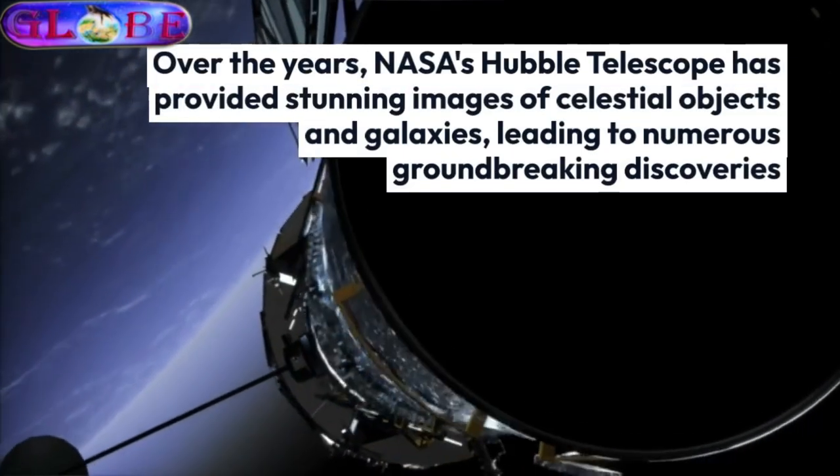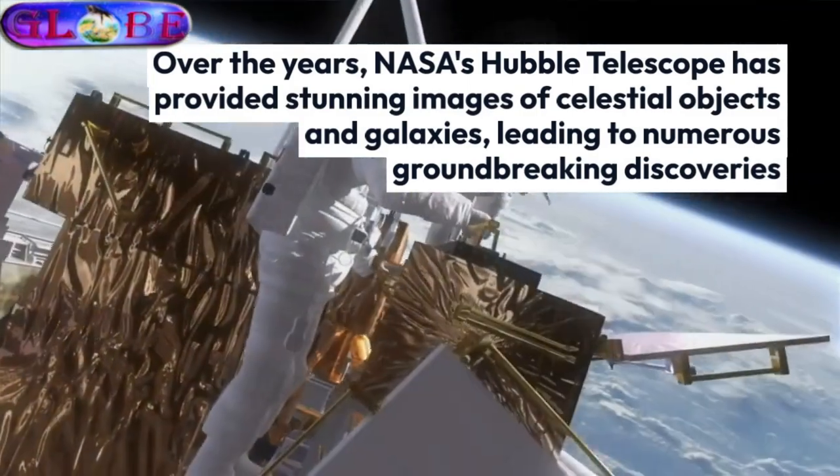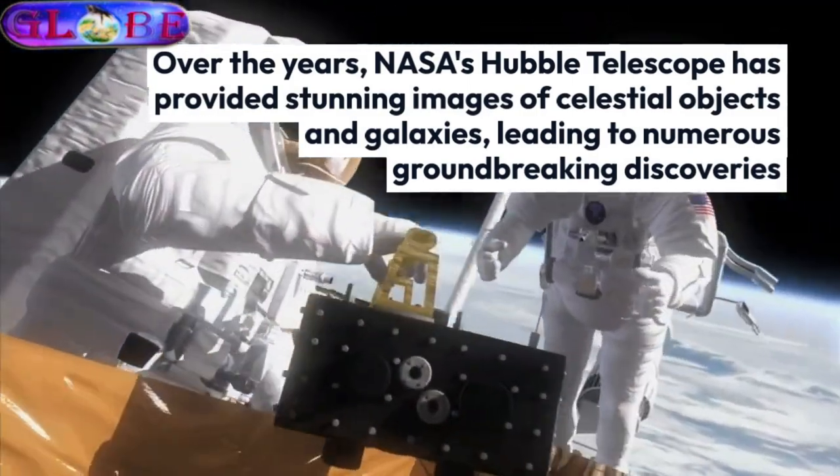Over the years, NASA's Hubble Telescope has provided stunning images of celestial objects and galaxies, leading to numerous groundbreaking discoveries.